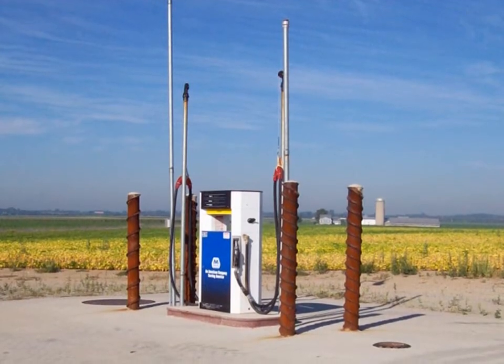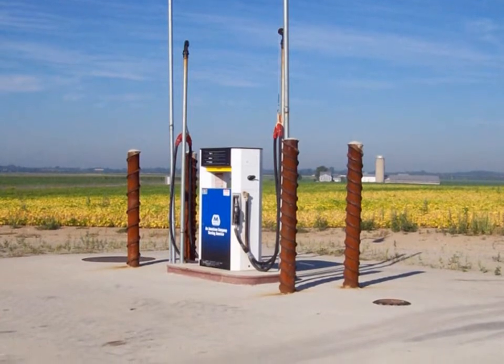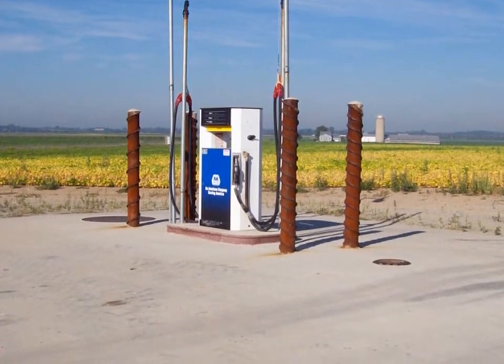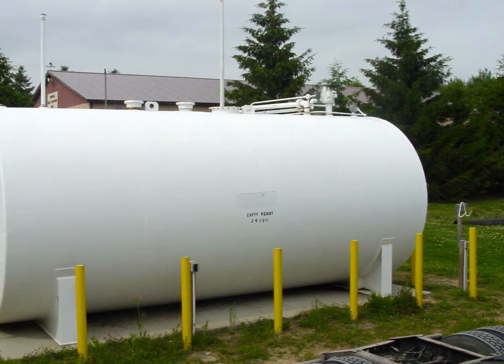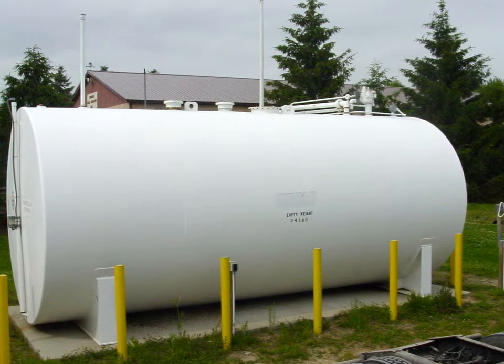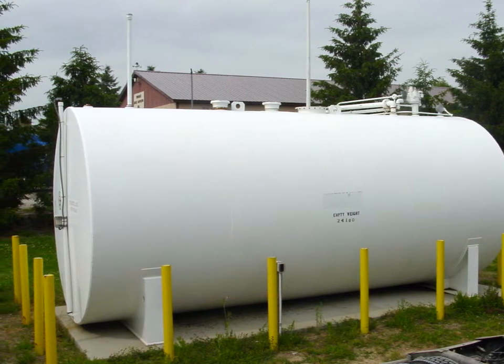Installation of a greater-than-1,100-gallon capacity underground tank requires a plan review by the Department of Environmental Quality before installation, followed by registration with the DEQ. Installation of an above ground large, greater-than-1,100-gallon capacity tank also requires a plan review with registration and an annual fee.